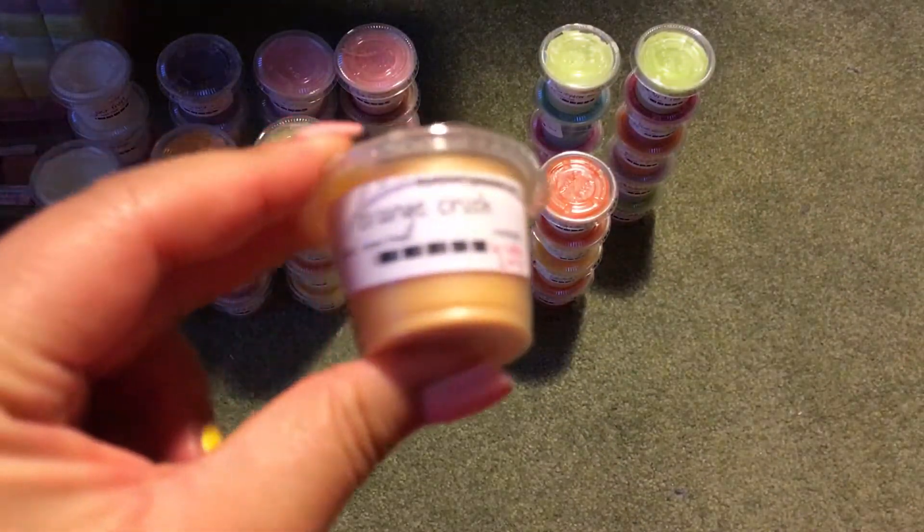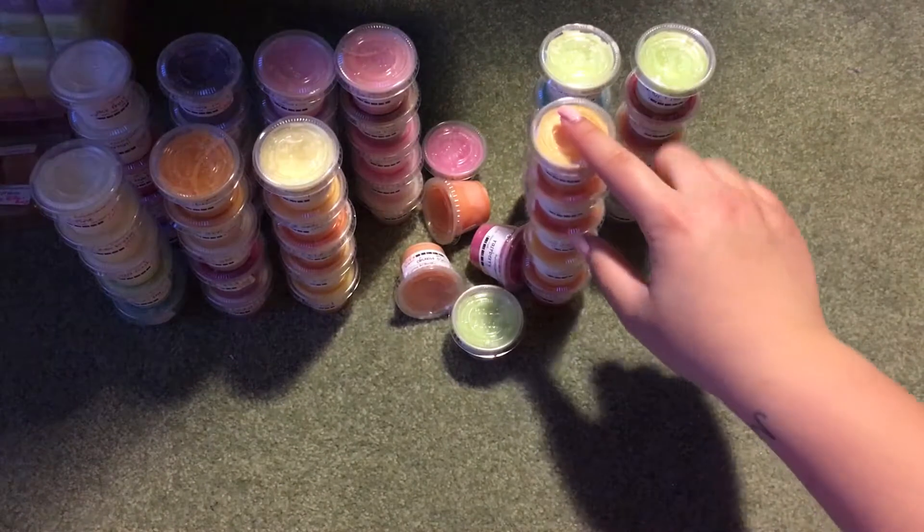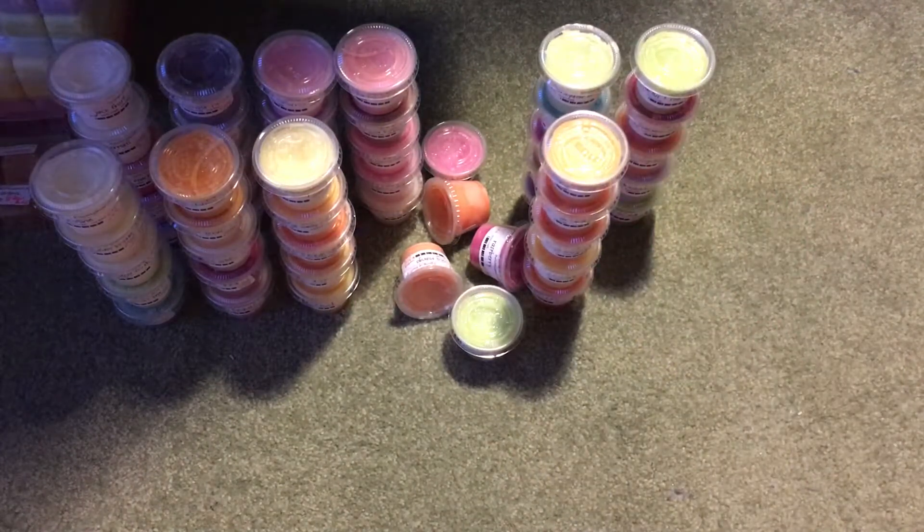Then I have Orange Crush, which I believe is supposed to smell like Crush the soda. It kind of does smell like Crush the soda, but without the fizziness — though it smells pretty accurate to when you open a Crush can.